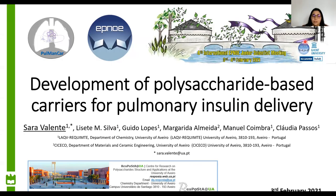First of all, I'd like to thank the organization for allowing me to speak about my work, which is entitled Development of Polysaccharide-Based Carriers for Pulmonary Insulin Delivery.